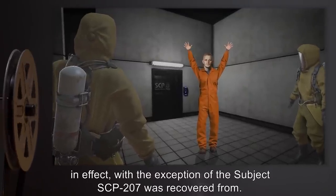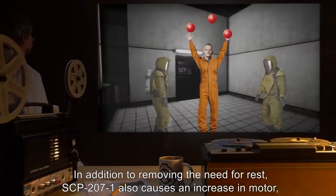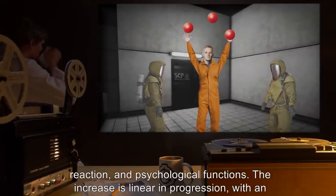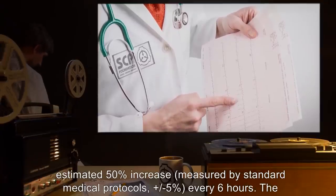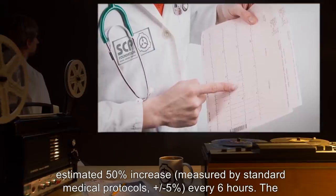Amounts higher than five milliliters have shown no difference in effect, with the exception of the subject SCP-207 was recovered from. In addition to removing the need for rest, SCP-207-1 also causes an increase in motor reaction and psychological functions. The increase is linear in progression, with an estimated 50 percent increase measured by standard medical protocols, plus or minus five percent, every six hours.